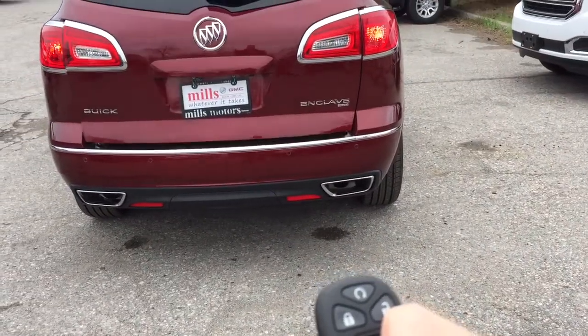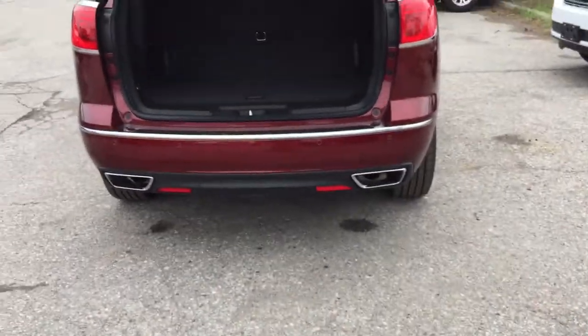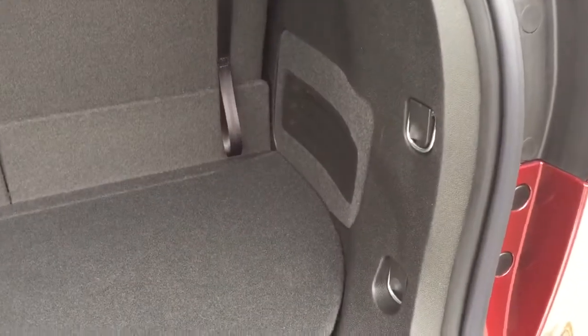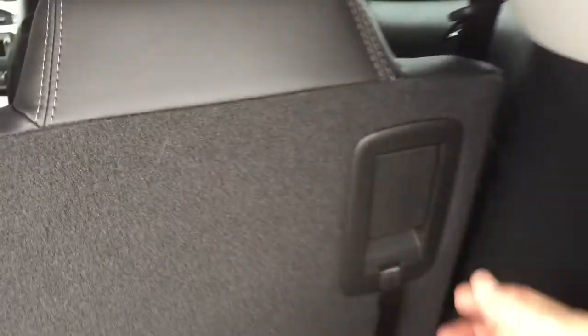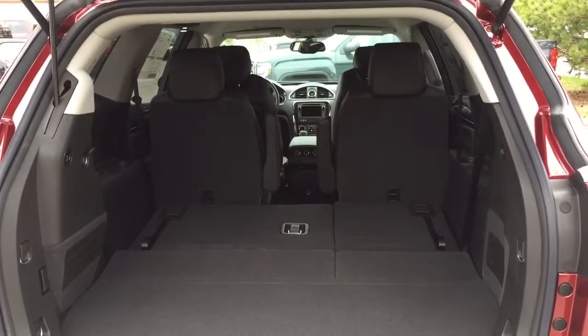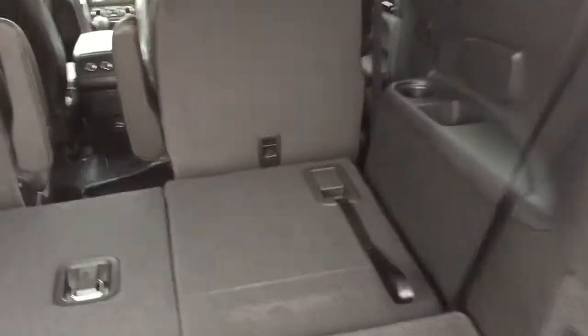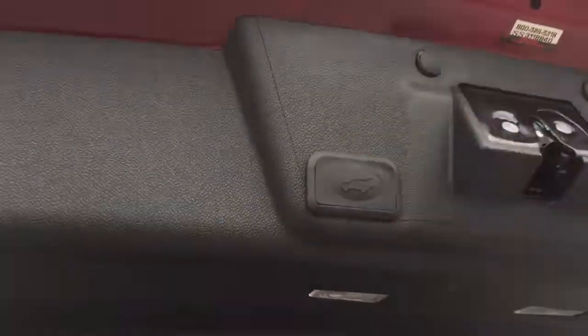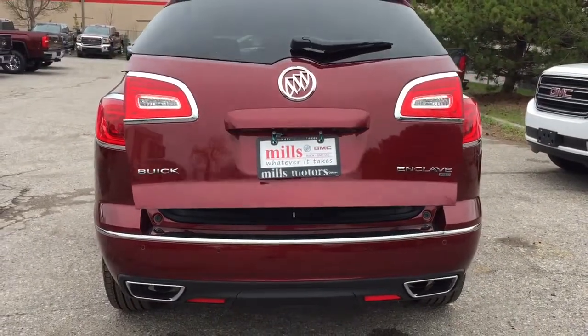Hold down the key fob for a couple of seconds and the liftgate opens nice and smoothly — and you'll also notice there's a remote start. There's a very wide berth to load cargo, and that's the view with the third-row seats currently up. Cargo hook tie-downs are located left and right, there's more storage under the floor, and another 12-volt power outlet. To fold the third-row seats down, simply grab the latches and push forward. To put them back up, pull the tethers back and the seats lock into position. The liftgate closes securely via key fob or the button inside the gate.